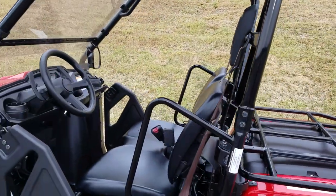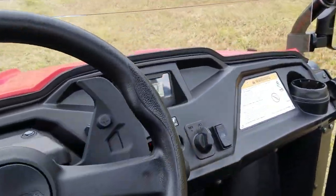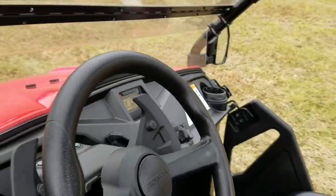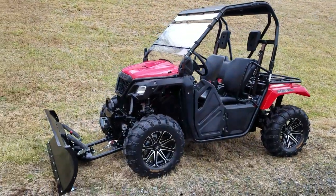This model year 2017 Honda Pioneer only has 80 miles on it. This is an automatic and a manual model — manual is a paddle shift, and automatic does it all for you.